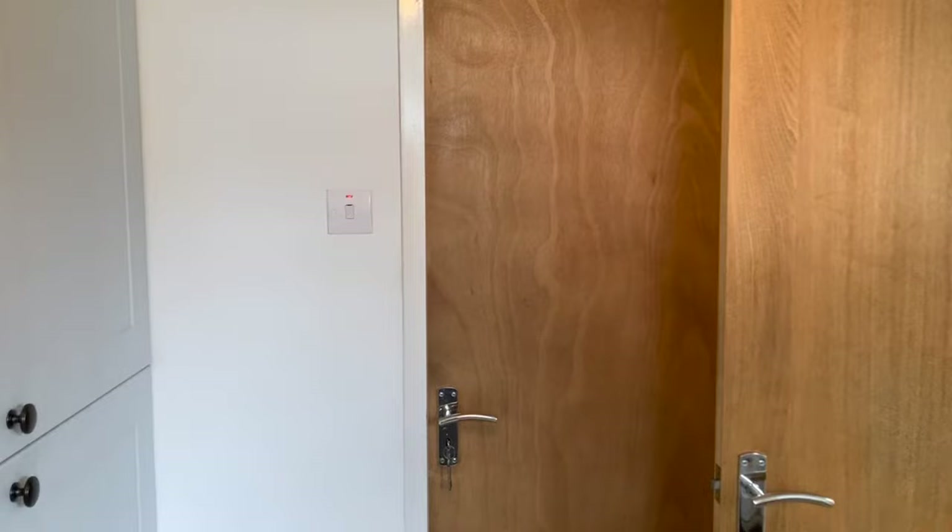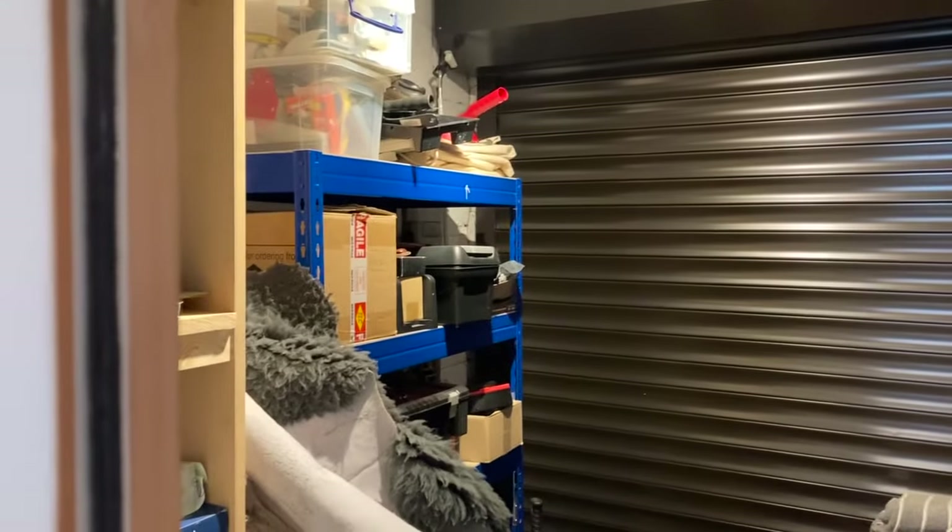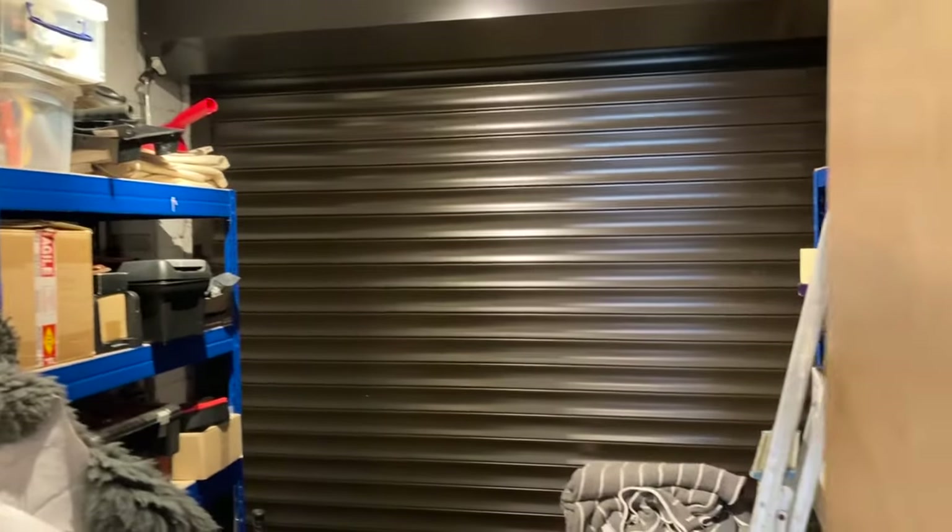This was the garage — it's been converted — but you still have storage space at the front with electric roller shutter doors, so it's really useful space. There's also loft space above the garage and utility, which is boarded with light and a pull-down ladder.